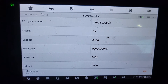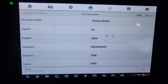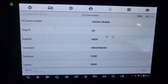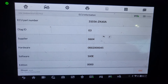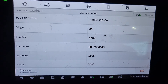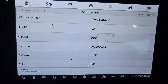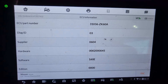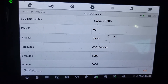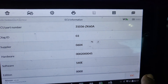Let me call to make sure — just the software for the transmission, not the engine. Give me a pen and paper; I've got to write it down. I need to write both the part number and the software number. So this is the part number. Let me go back and check if there are any codes.